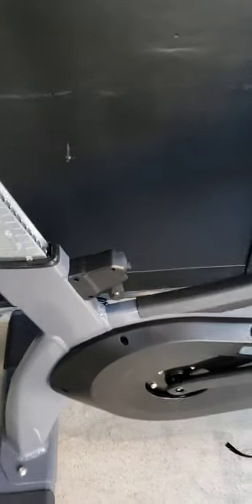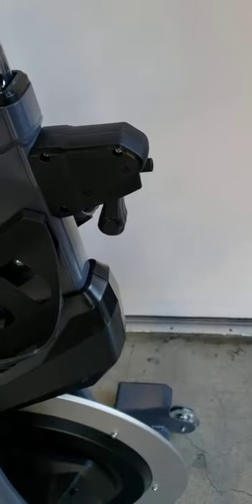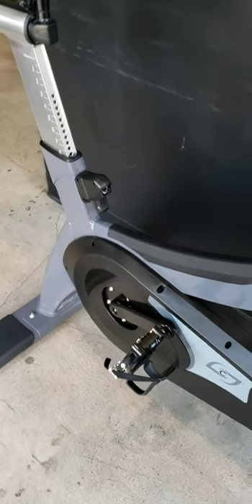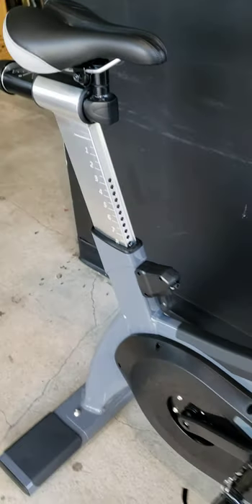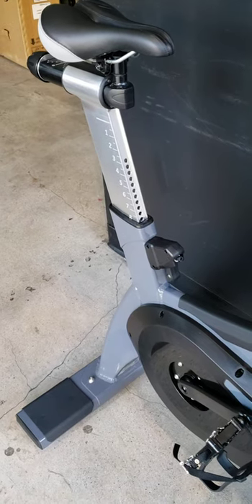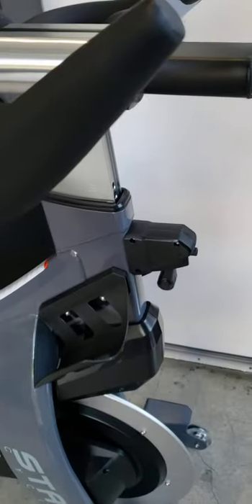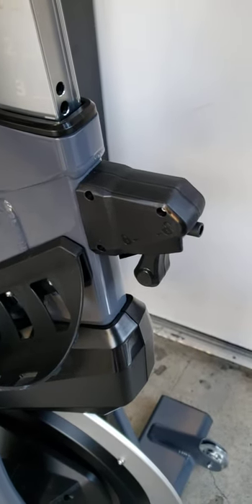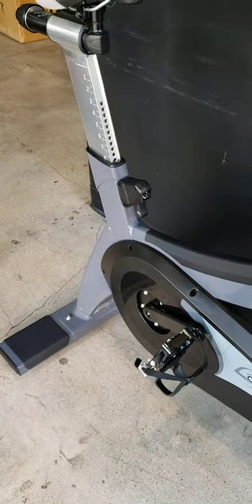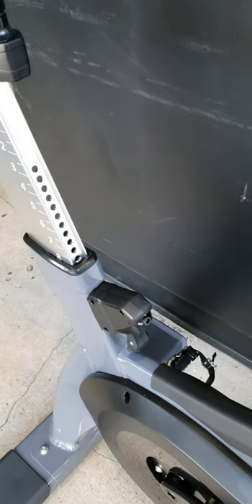Number one: the adjustment mechanisms for the seat. The Stages has a lock lever for the handlebar and seat tower, which is superior over the Spinner. The Spinner has an old, prehistoric system that basically causes the handlebars and seat to come loose during classes. The pop pins on the Spinner come loose — the engineers at Stages used to work at Schwinn, so this is the latest and greatest. These will not come loose during a class.